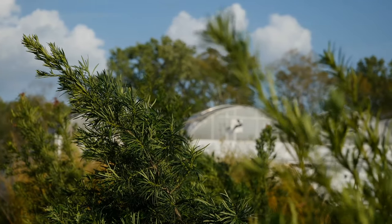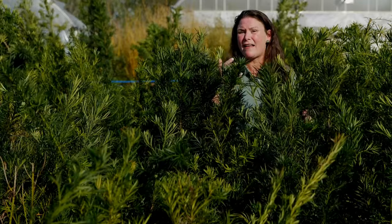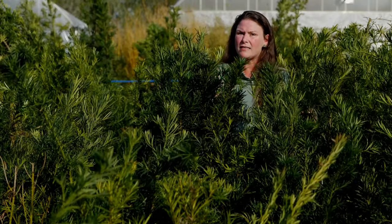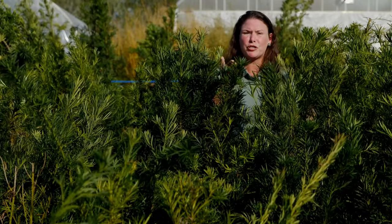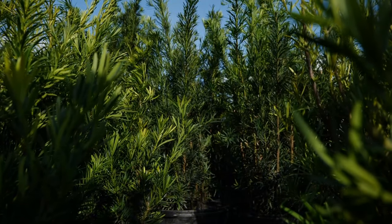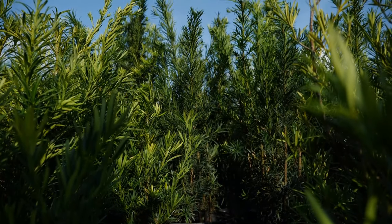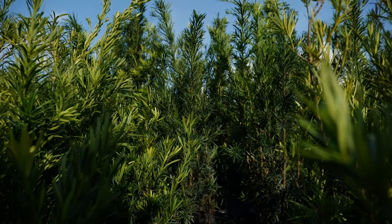These are evergreen, and one thing to keep in consideration is that all parts of the plant are toxic. So you don't want your dogs or children chewing on the leaves. But they do have a wonderful use in the landscape as an evergreen feature, and especially as a screen or a hedge.